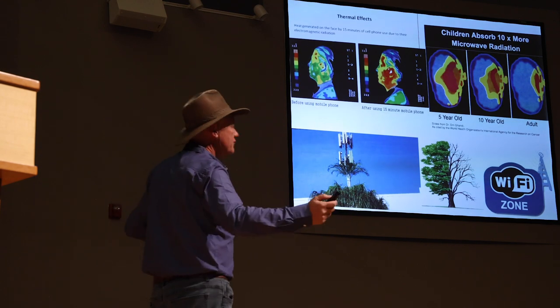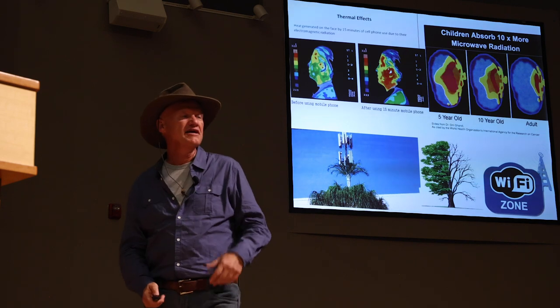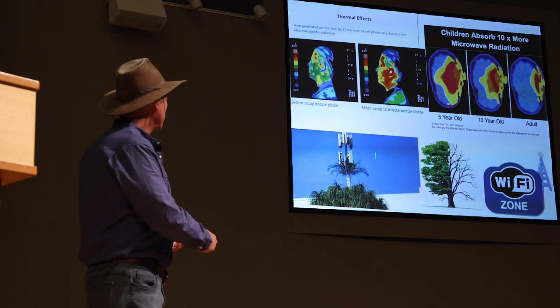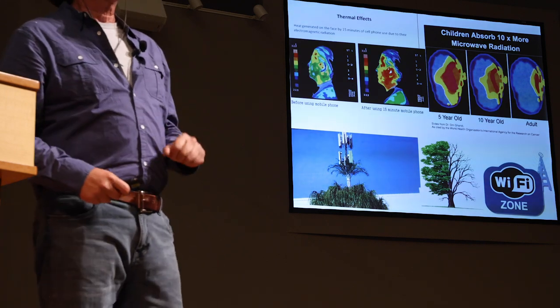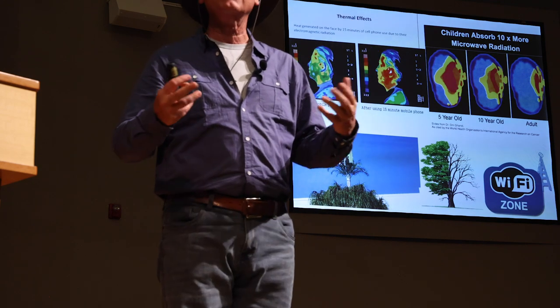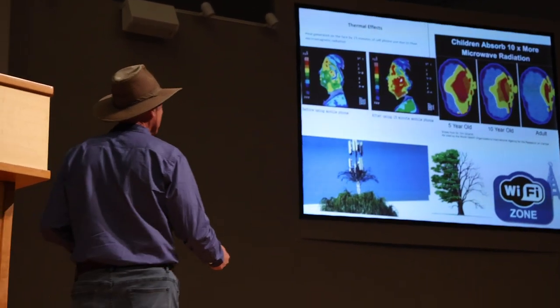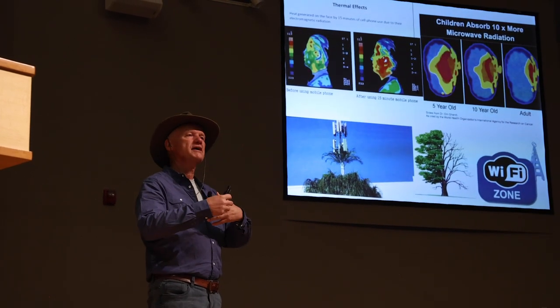Wi-Fi — we cannot live without it, whether it's 3G at 2.4 gigahertz, 4G at 6 gigahertz, 5G at 28, 39, or 60 gigahertz (where 60 gigahertz causes lack of oxygen), and tomorrow 6G at 300 gigahertz. These are radio waves — our microwaves work at those frequencies and cause all kinds of diseases. In the tunnels, there is no Wi-Fi signal. Really, the tunnels are the safest place on the planet.